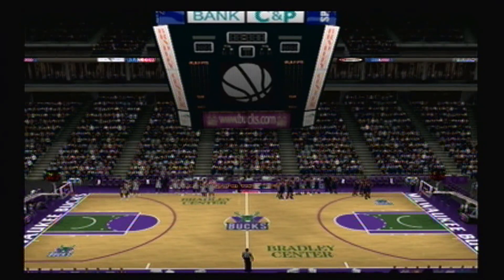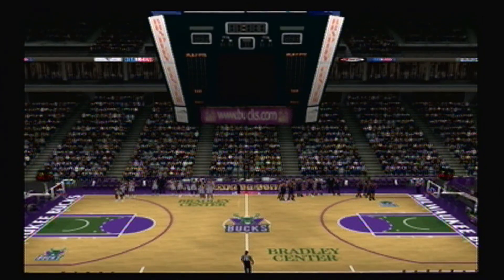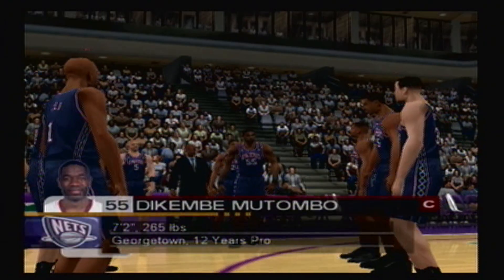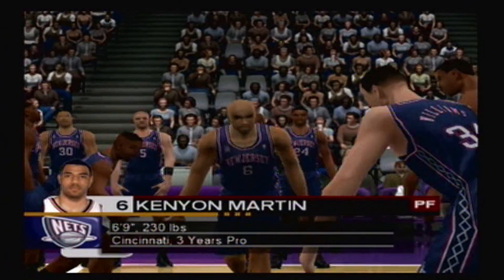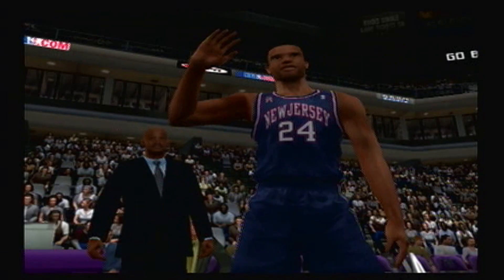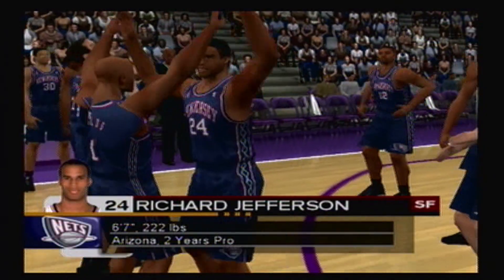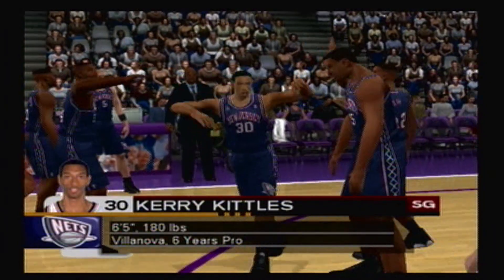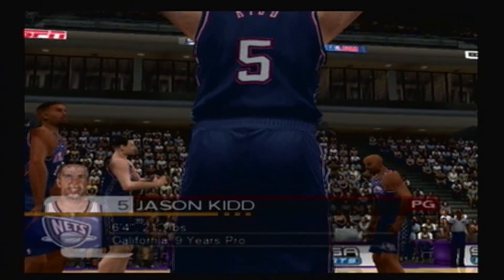Ladies and gentlemen, please direct your attention courtside for the player introductions. First, for the New Jersey Nets: at center, Dikembe Mutombo; at forward, Kenyon Martin; also at forward, Richard Jefferson; at guard, Kerry Kittles; also at guard, Jason Kidd.